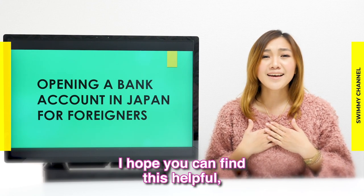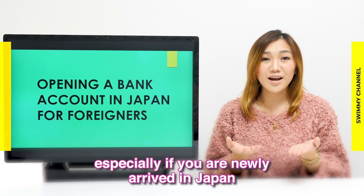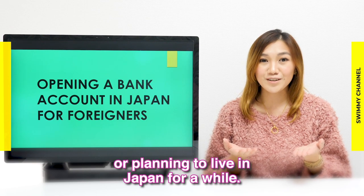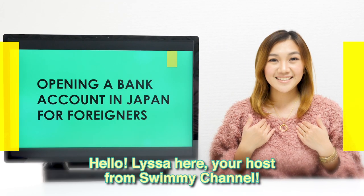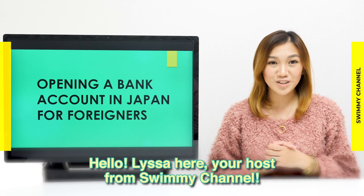I hope you can find this helpful, especially if you are newly arrived in Japan or planning to live in Japan for a while. Hello, Laisa here, your host from Sweeney Channel.